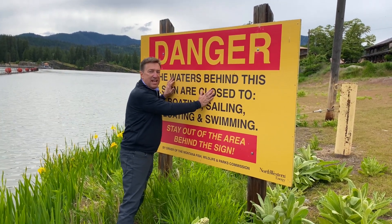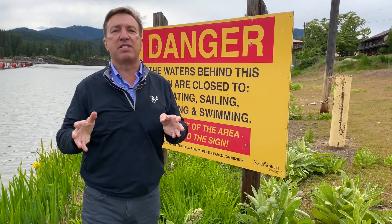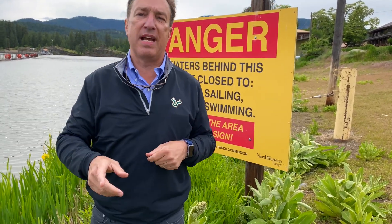Thank you so much. If you need to know more about signs and public safety solutions around your dams, contact us at Worthington Products. Thank you so much.